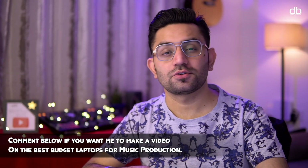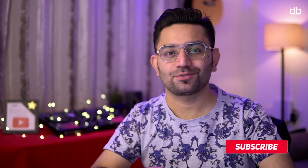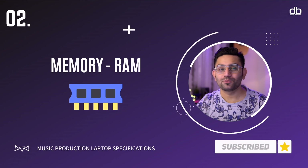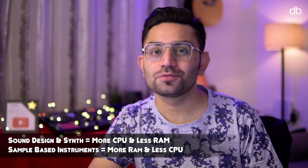If you're on a budget, you can go for the i5 processor. Now let's talk about RAM. Most people think you need a lot of RAM for music production — well, that's not actually true.